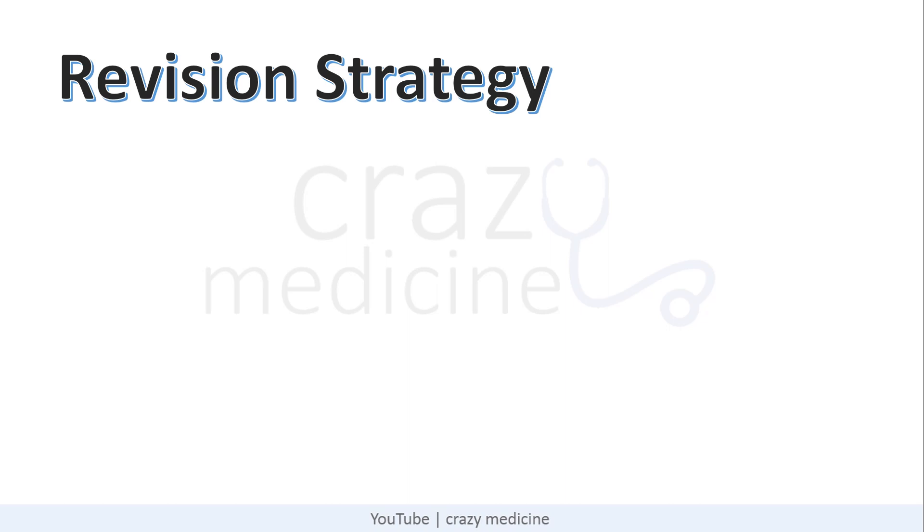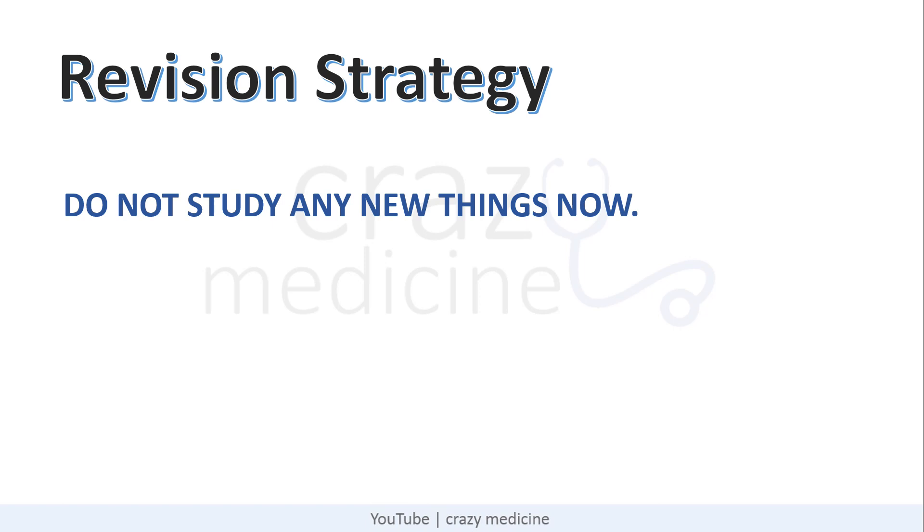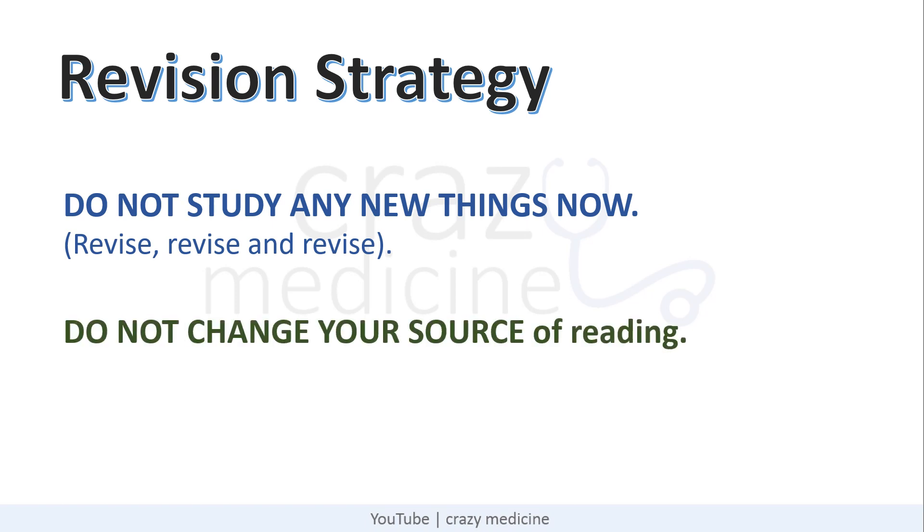In this video, I will share the revision strategy for NEET PG 2021. One thing you have to keep in your mind is it's not time to read anything new. Whatever you have read, you have to revise, revise, and only revise. Revision is the key. Whatever is read but not revised will be a waste of time. Also, do not change your source of reading. Even though your friends are reading new stuff, don't get carried away.